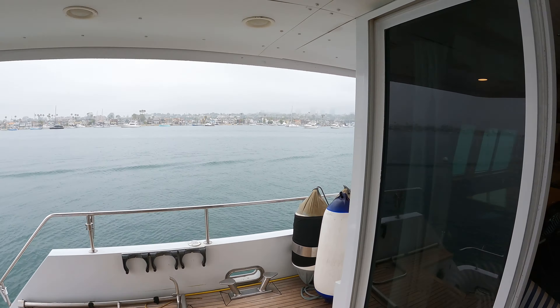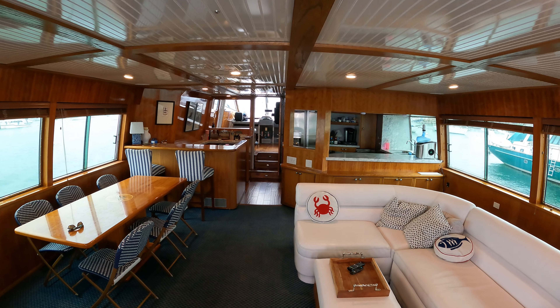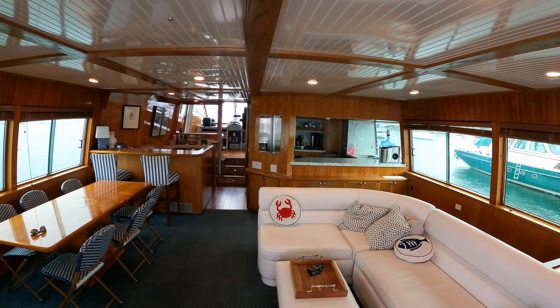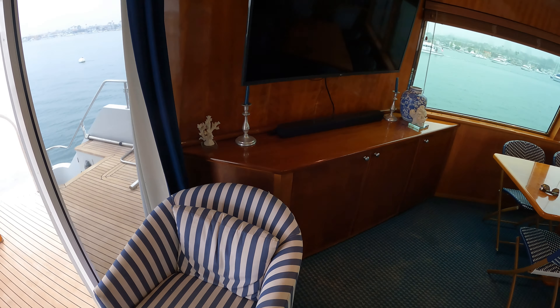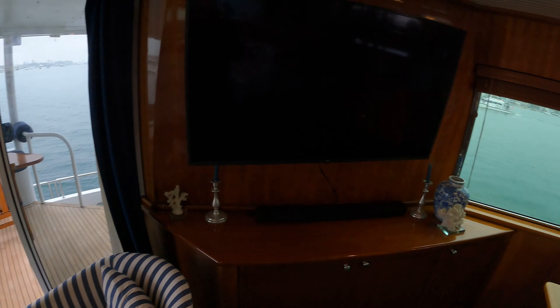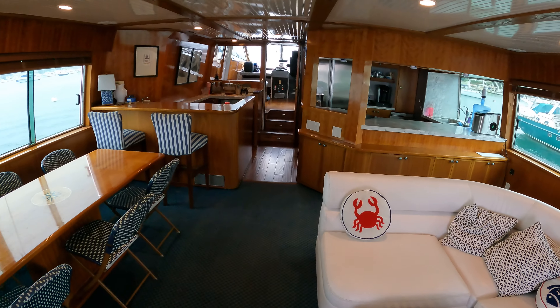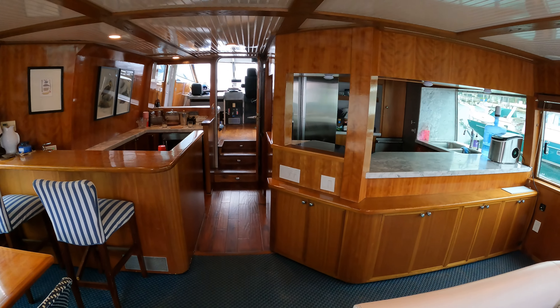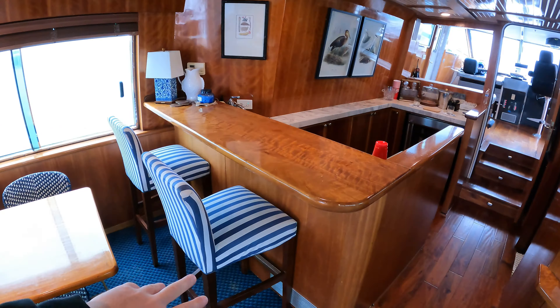As we enter the salon, the first thing you'll notice is that it is the full beam of the boat — there are no walkways down the sides. It takes up the entire beam of the vessel and makes for a huge salon. On the starboard side you have a couch and seating area arranged towards the infotainment system with the television. We have two little chairs straddling the entrance to the salon, and on the port side a huge dining table with enough room to feed eight people.